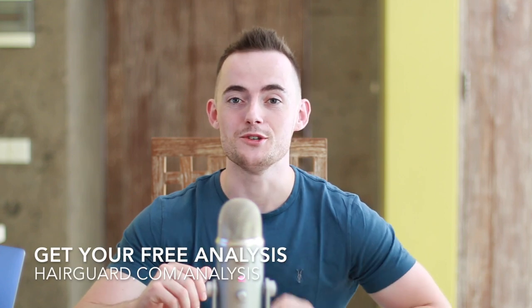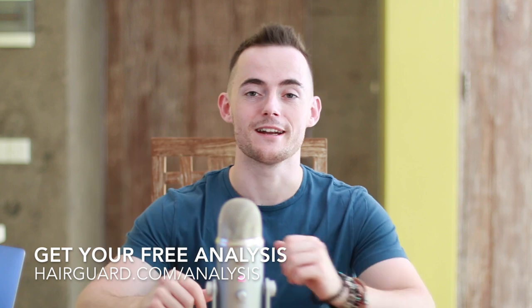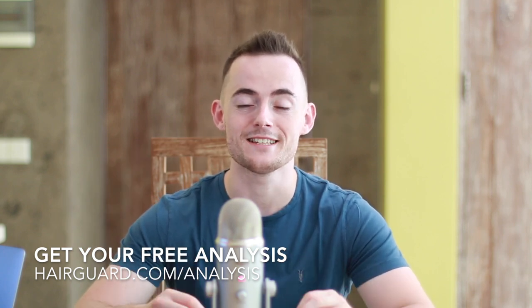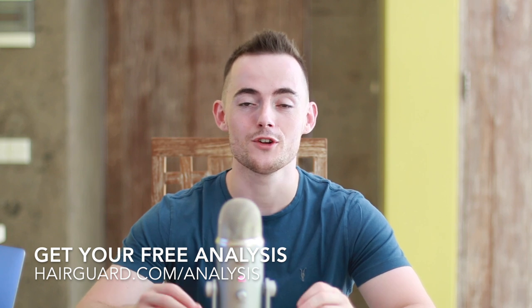Before we get into the video on scalp calcification, if you are worried about your own hair loss, you can head over to the description and click the link. Our hair specialist is going to give you an analysis of your hair — all you've got to do is click the link in the description and upload a selfie.